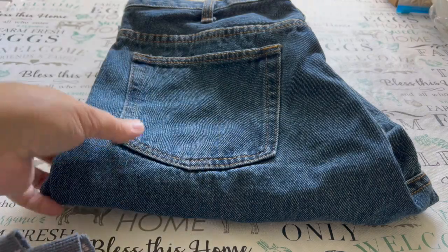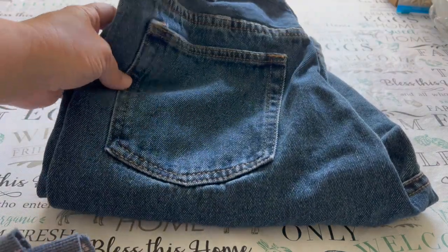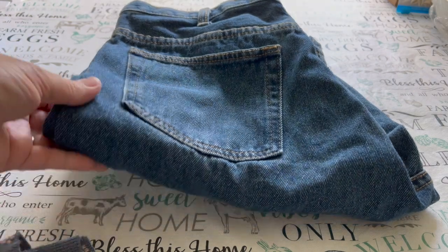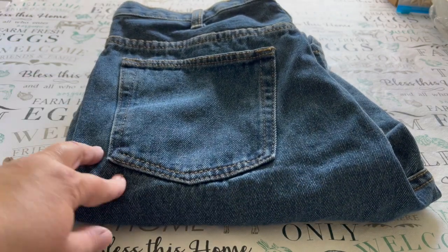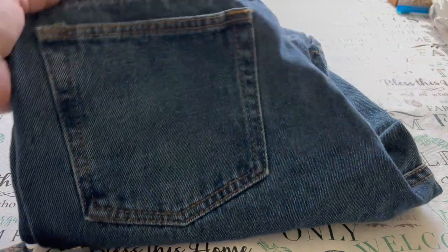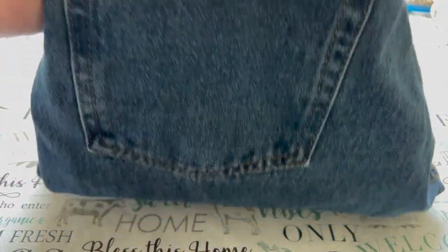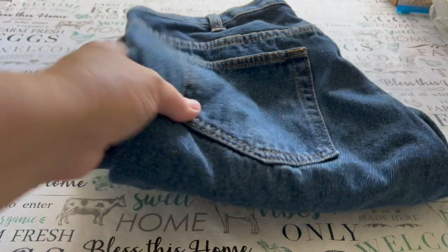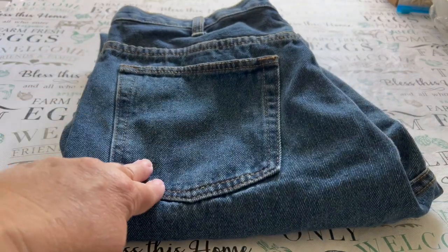Next on my list are worn out jeans. Worn out jeans are fantastic to have on hand. They're great for patching other jeans that may just have a small hole in the knee or something like that. They're also great to cut into strips — you can make really durable crocheted denim rugs out of these by cutting them into strips and sewing the strips together.